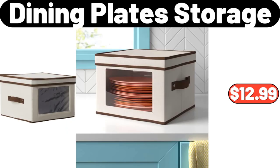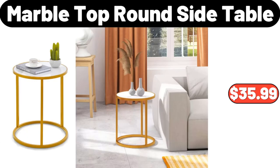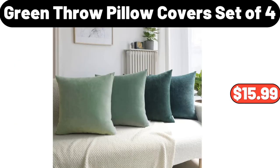Dining plate storage, $12.99. Cute storage organizer, $31.29. Marble top round side table, $35.99. Green throw pillow covers, set of 4, $15.99.